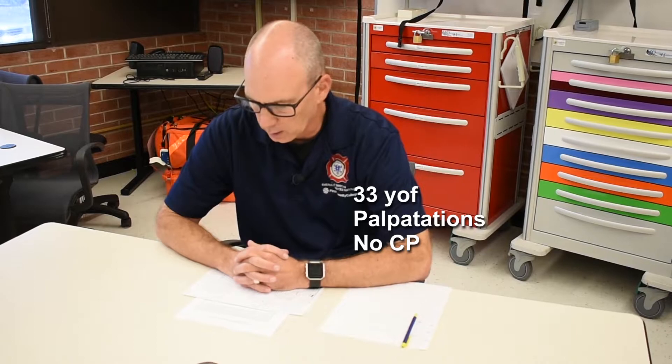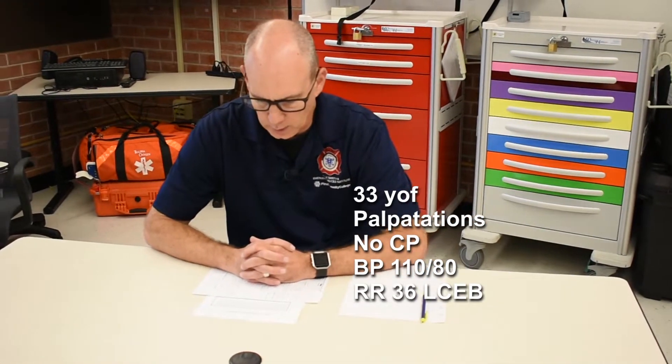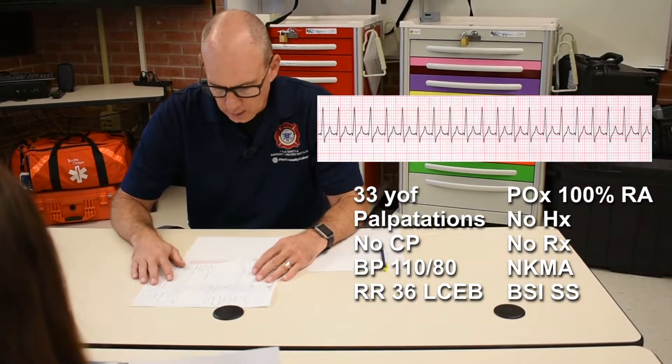The pulse matches the monitor. Blood pressure 110 over 80. Respirations 36 with clear and equal lung sounds. Pulse ox is 100% on room air. She states she has no medical history that she knows of, does not take any medications, and has no known medical allergies. BSI scene safe throughout. My rhythm is SVT.